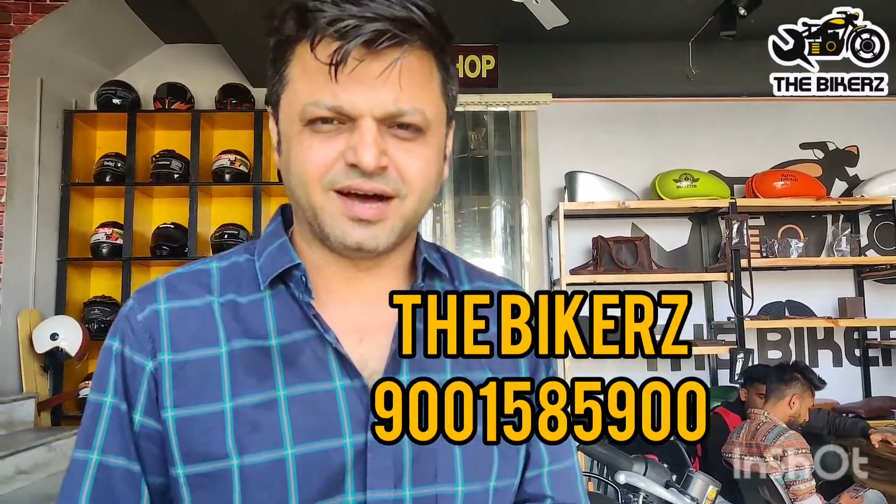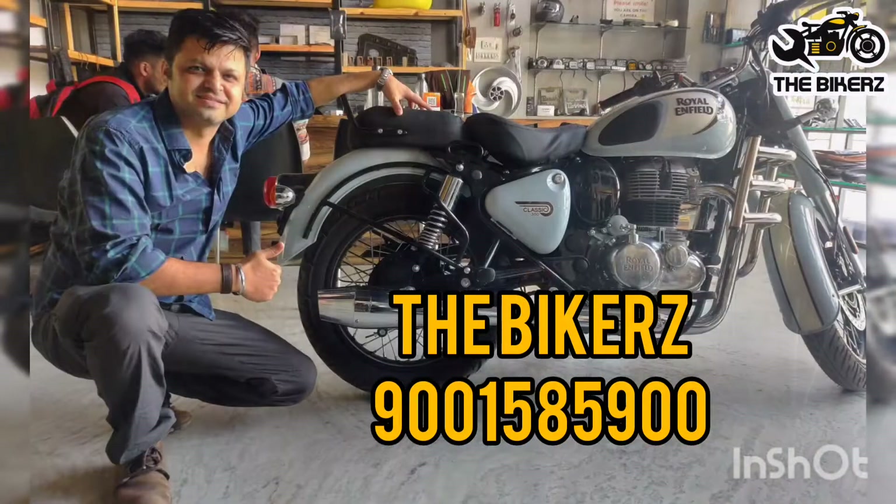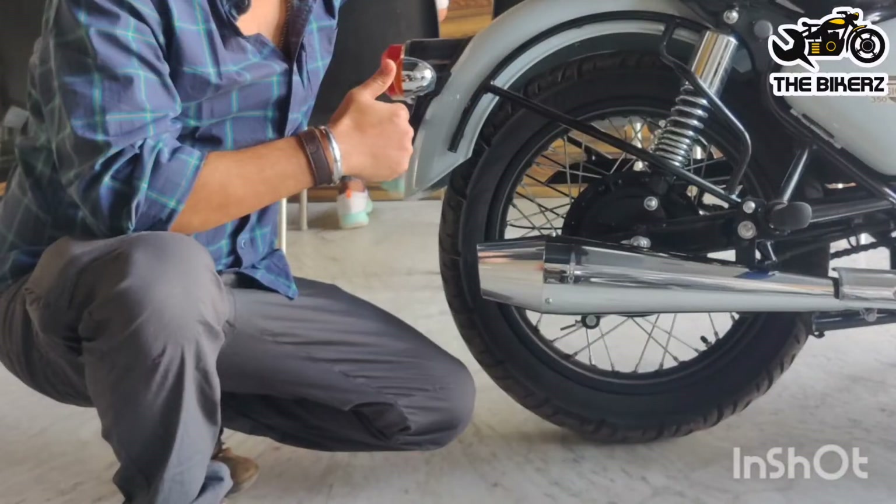For any more queries, you can contact me on this number. And that's it, ride hard and ride safe. Cheers! Thank you.